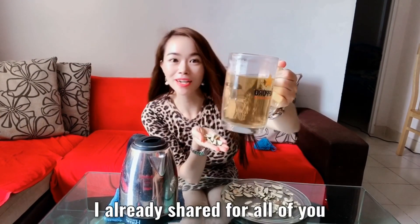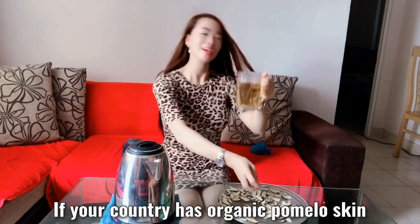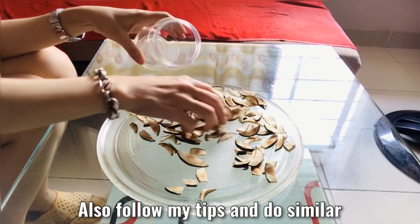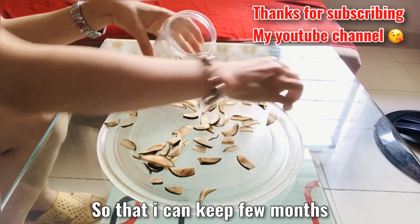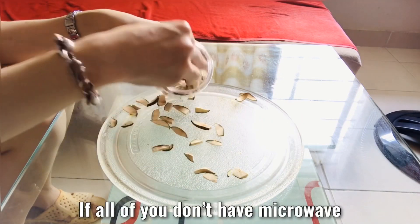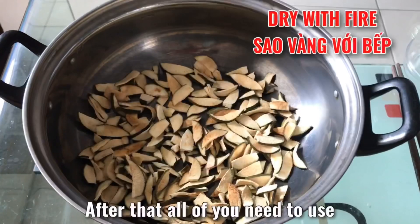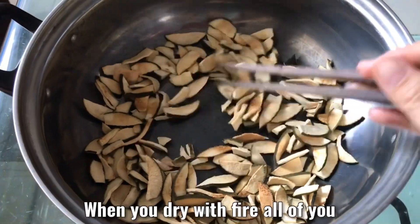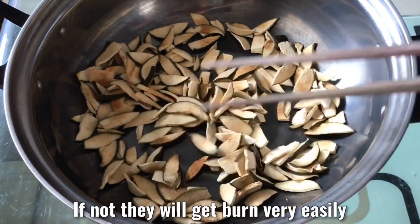I have shared with all of you the best miracle tea in this world. If your country has organic pomelo skin or baby pomelo skin, you can follow my tips and do the same. Now I need to put them inside a box so I can store them for a few months. I will give some to my parents. If you don't have a microwave, you can dry them with strong sun and then use a pot to dry them with fire. When you dry with fire, you need to use chopsticks and move them quickly, otherwise they will get burned very easily.